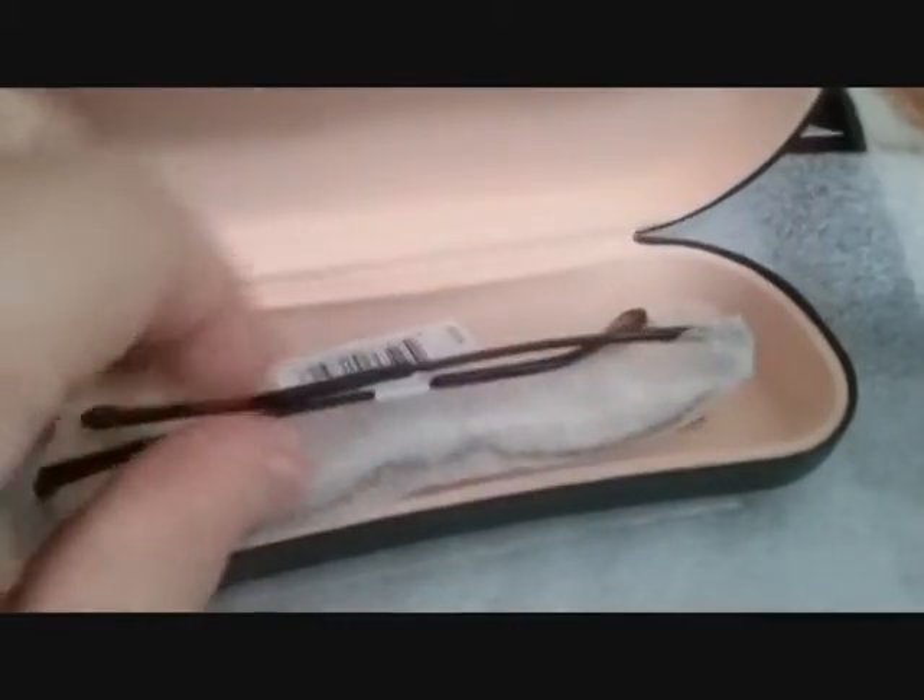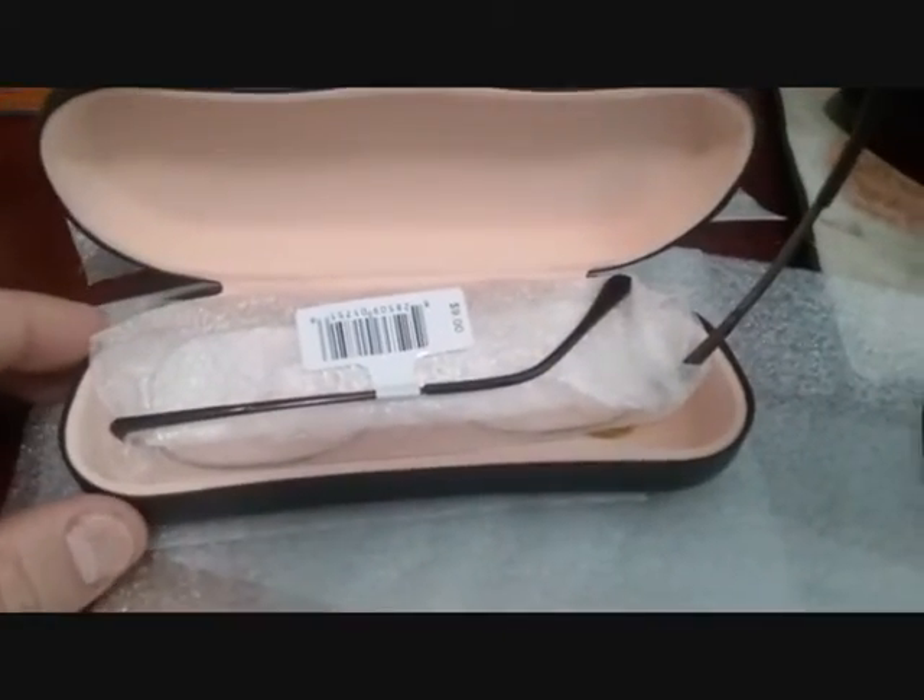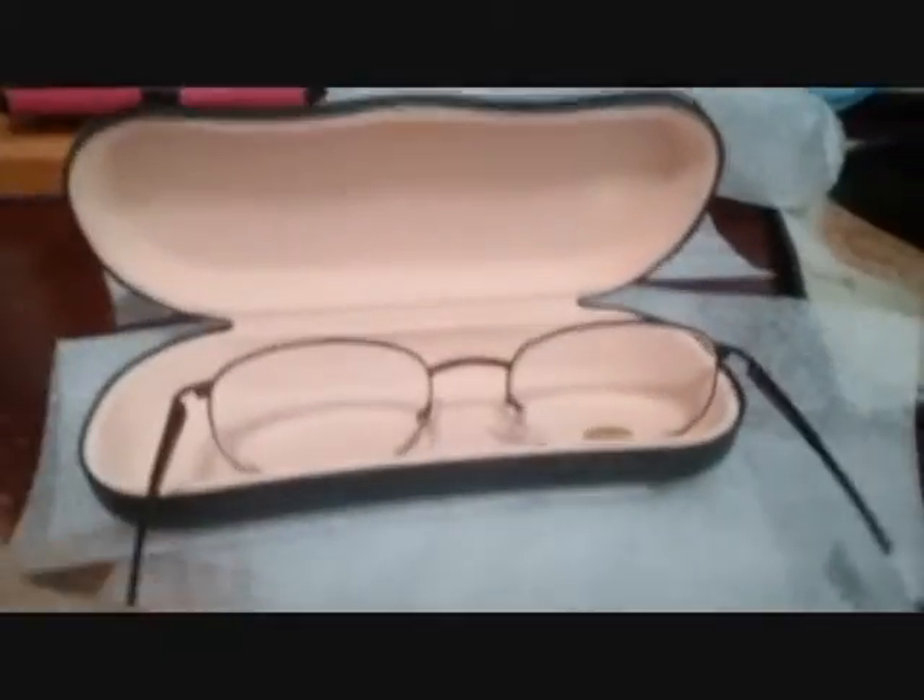I got my new reading glasses from the Walmart Eye Vision Center, came in a box with all this little foam wrap inside the case, glasses are protected from more foam wrap — at least they take the added measure. Let me pause the camera. And here we are, we got them open.